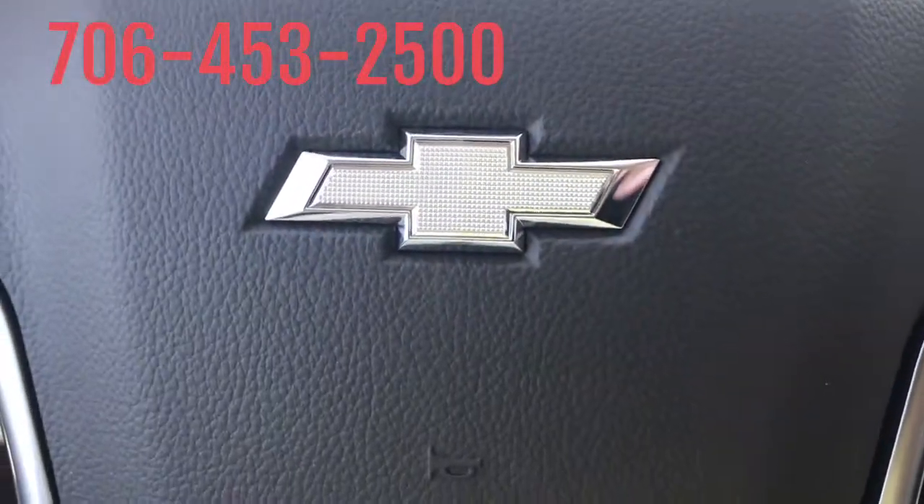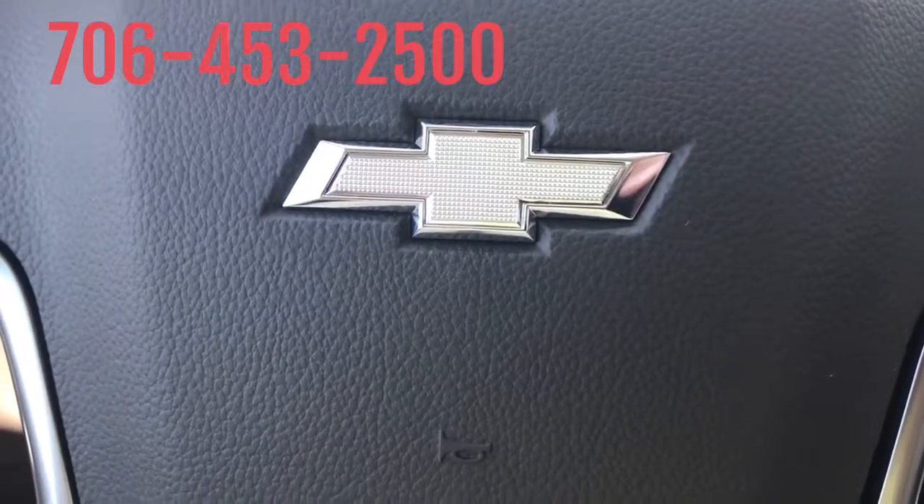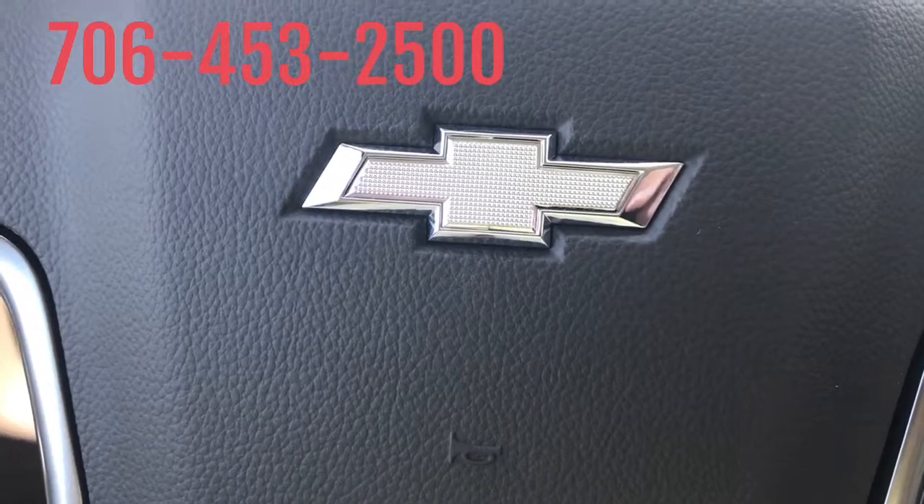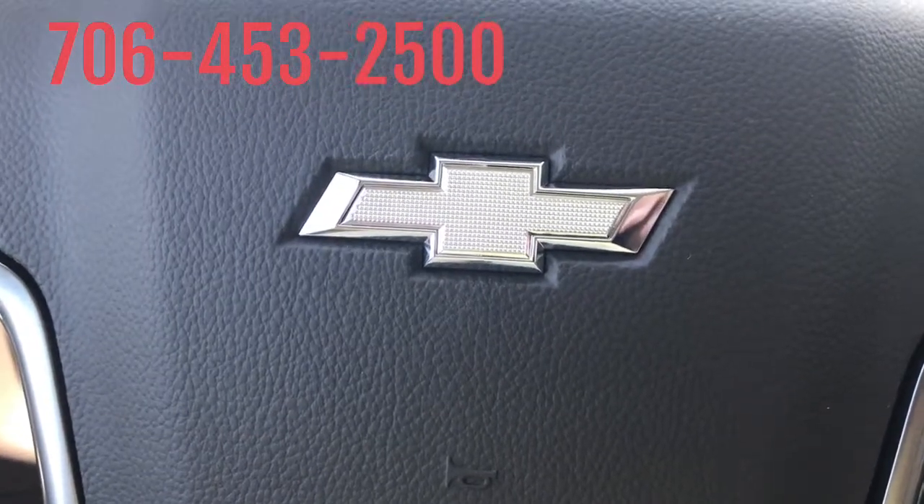Again, my name is Marco from Jimmy Bridge Chevrolet. Thank you for watching, and call me at 706-453-2500.